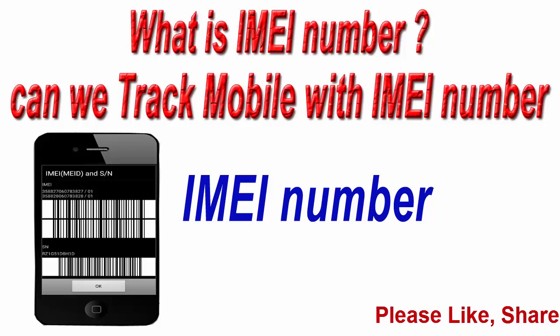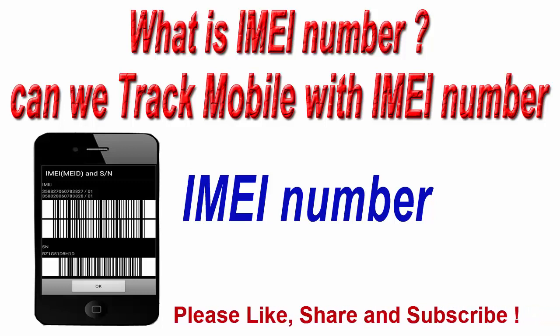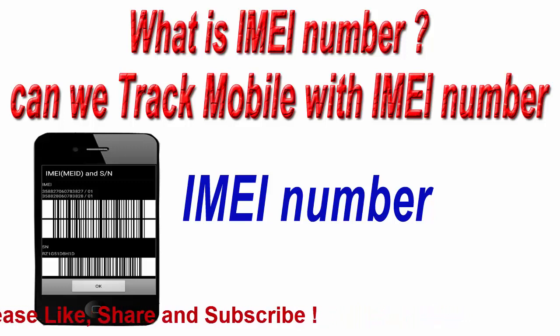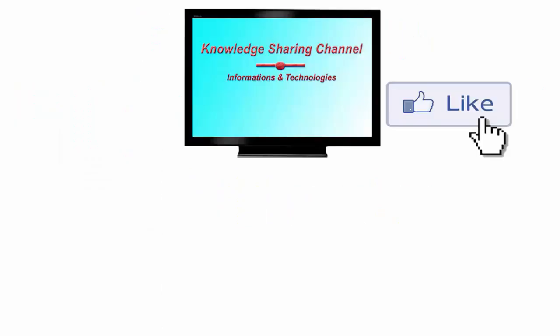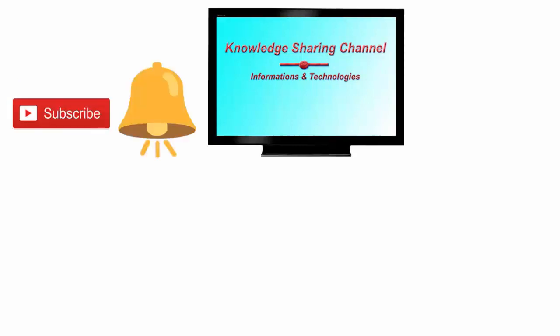If you want to track your lost or stolen smartphone with the help of the internet, then you can see our video on it — I have given the link in the description and in the I button on the right side corner of the screen. I hope you find this video useful. If you liked the video, press the like button, don't forget to subscribe to our channel, and press the bell icon to receive email notifications free of cost.